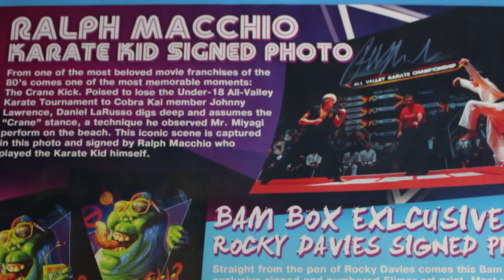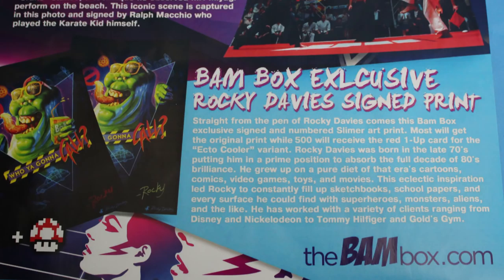I'm so speechless over this item - I want to buy more boxes just to see if I can get some more. You have to get more Alvin and the Chipmunks! Everybody's gonna get the Ralph Macchio Karate Kid signed photo, and everybody's gonna get the Band Box exclusive Rocky Davies signed print. I think we got one-up on our photo - the one-up version has him holding the Ecto Cooler, where the non-one-up he isn't holding it.